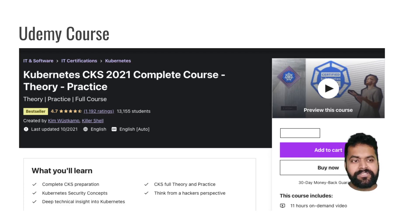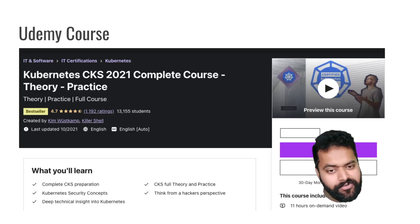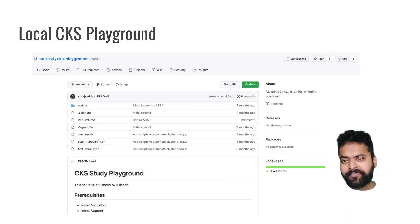The course instructor recommends using a GCP-based or cloud-based cluster for practice. If you don't have cloud credentials, you can look into local cluster options to try out the various topics covered in the course.